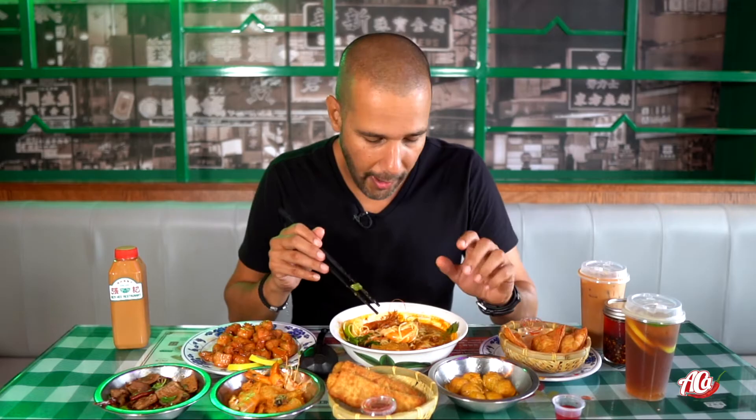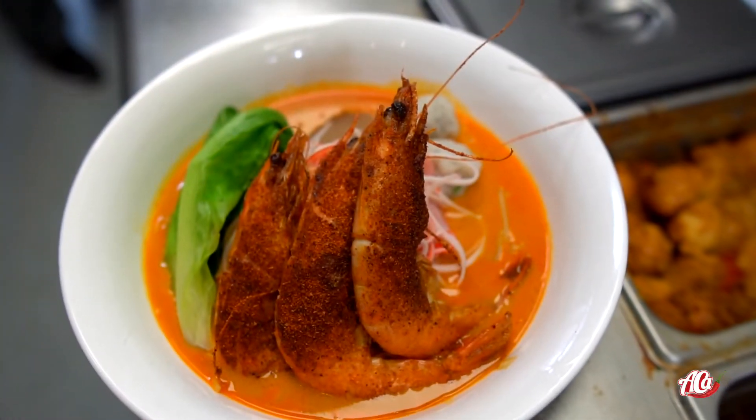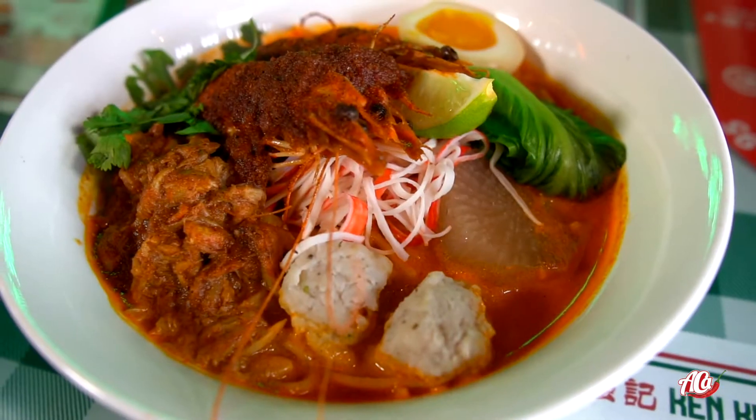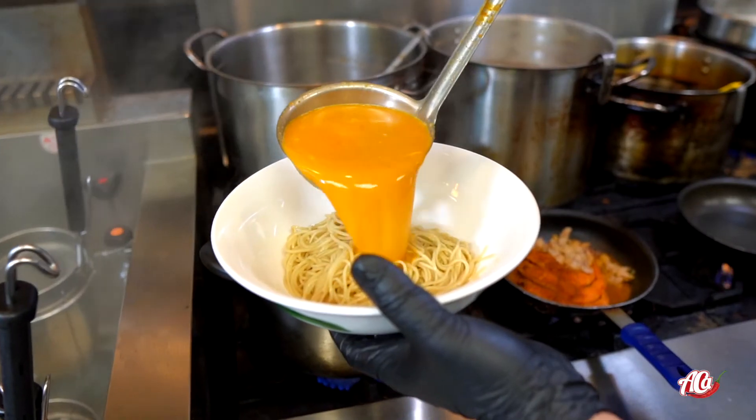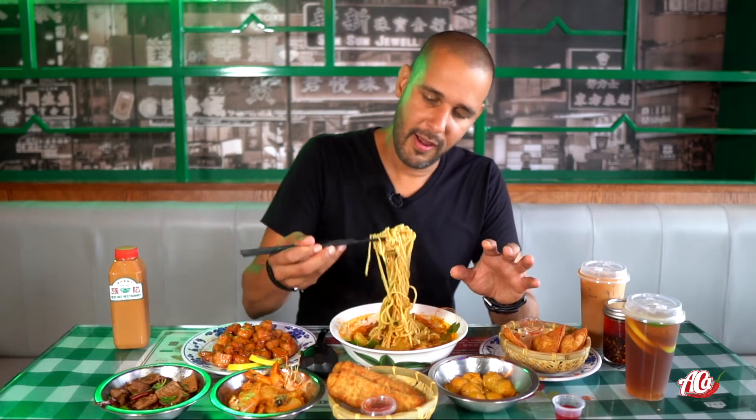I'm not even joking guys, this is one of the best noodle dishes I've had in a while. The prawns are amazing, the noodles are amazing, all the toppings that go into it — but definitely the big star is the broth. You are going to want to down that like crazy. Let me get one more noodle pull before we're done.